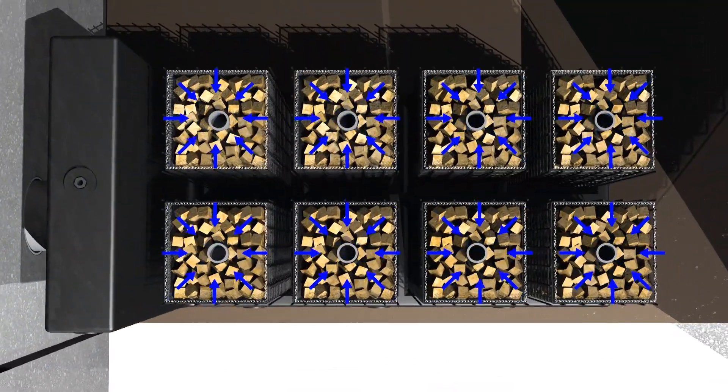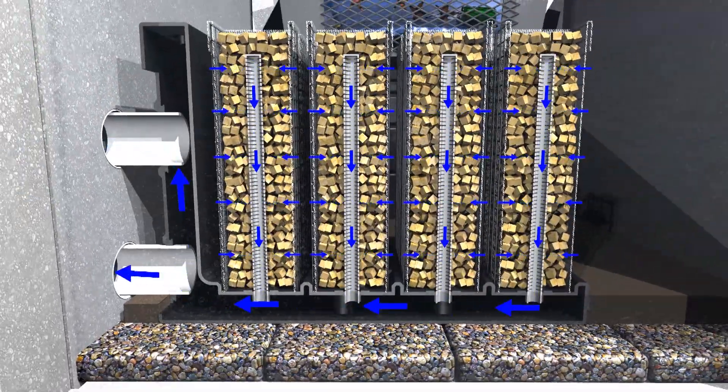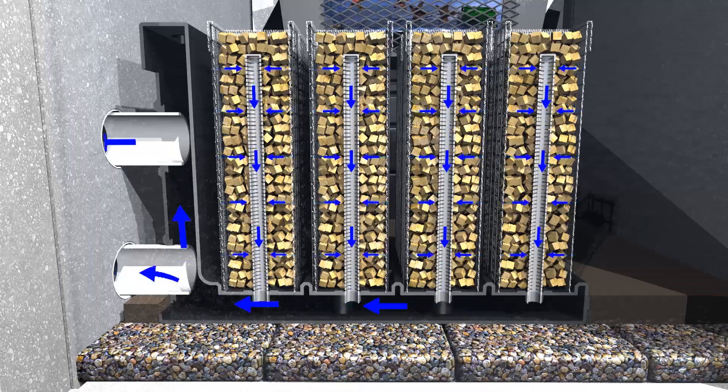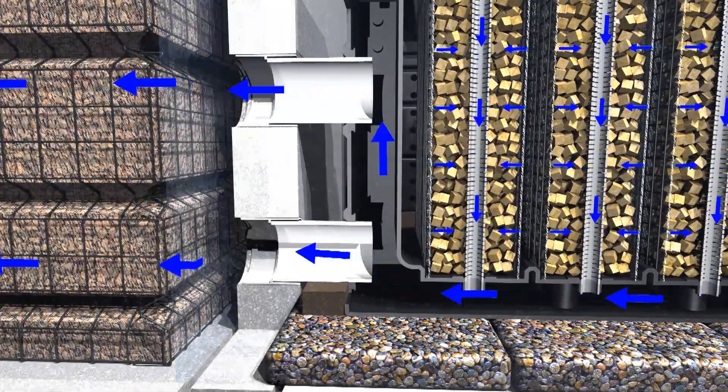In Stage 4, stormwater is now transferred into the main biofiltration chamber. Here, our stormwater is cleaned even further through a flow network found only in the MWS Linear system.